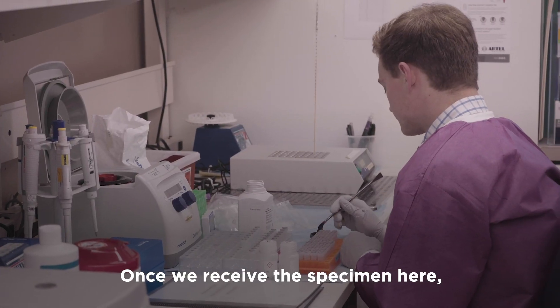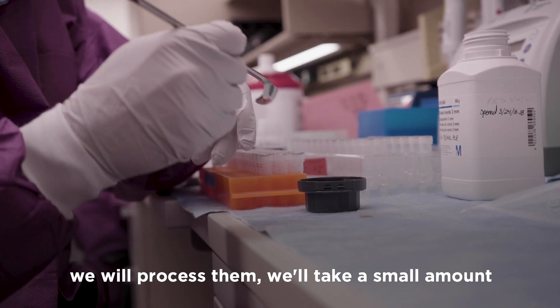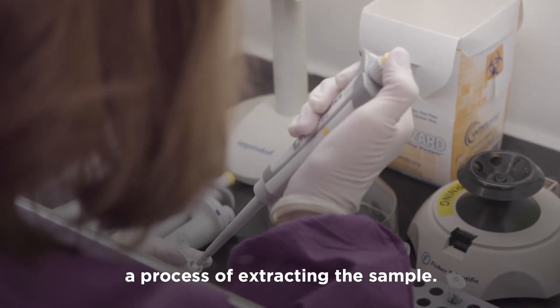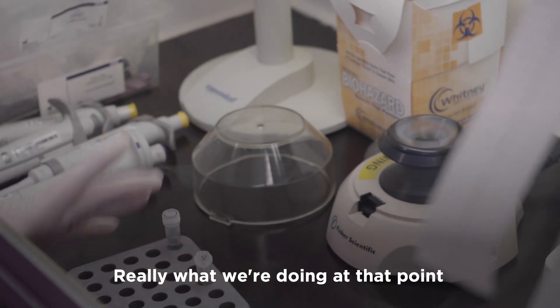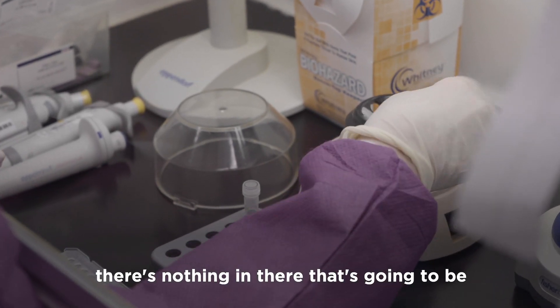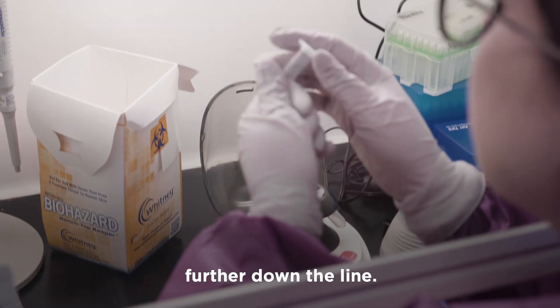Once we receive the specimen here, we will process them. We'll take a small amount of sample, put it into some lysis buffer, bring it over here, and we'll go through a process of extracting the sample. Really what we're doing at that point is we're cleaning up the sample, making sure there's nothing in there that's going to be a contaminant or cause any problems further down the line.